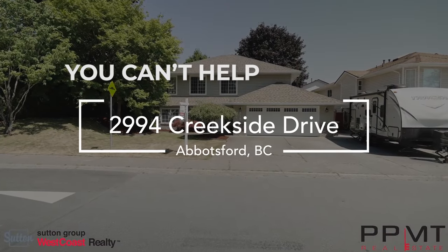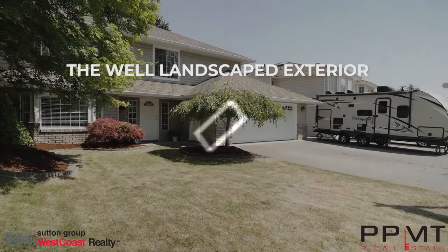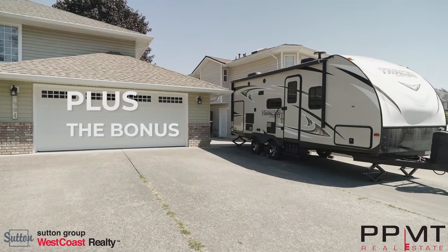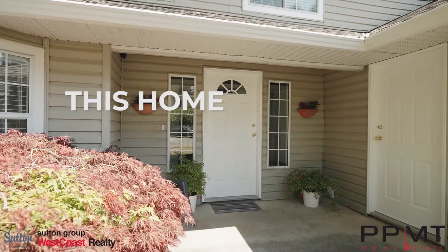When you drive up to the home, you can't help but notice the well-landscaped exterior, a good-sized driveway with plenty of parking, plus the bonus RV parking that this home offers.